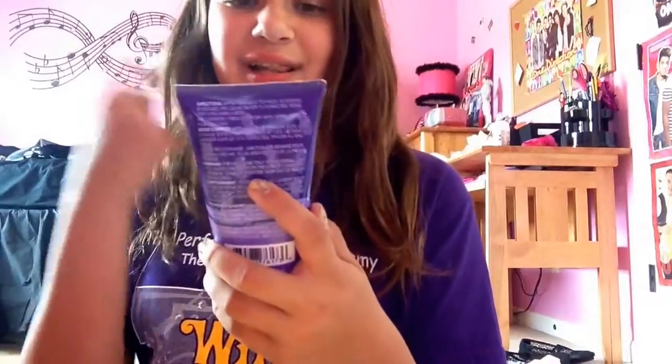My next favorite is a dollar store product — it's this facial mask that cleanses and conditions. This isn't the acne one; it's just a cleansing conditioning one in the scent lavender. It has a really strong lavender scent and it smells really good. It does help if you have minor breakouts, but if you have serious acne this might not help as much. It's by April Bath and Shower and it was only a dollar.